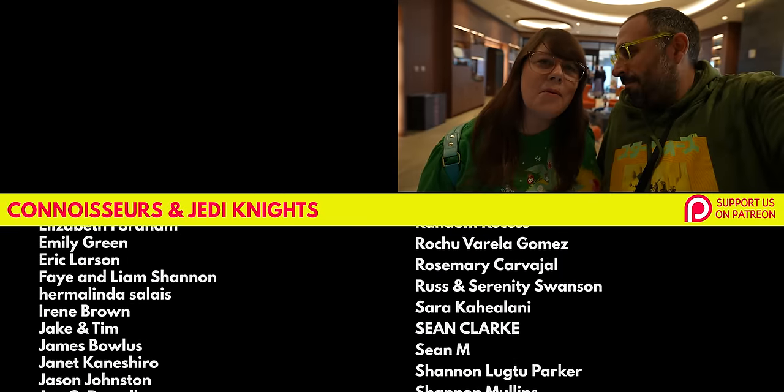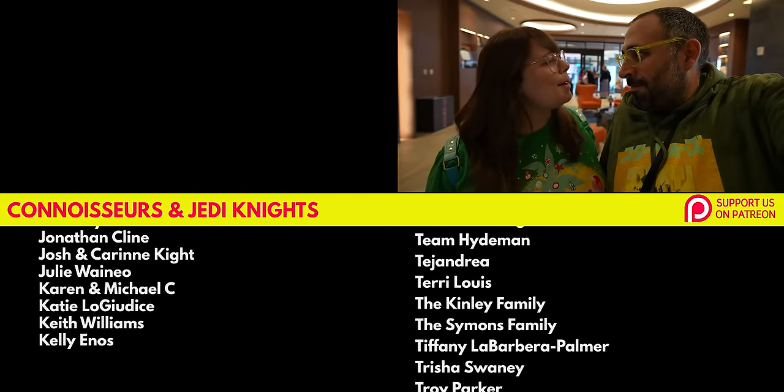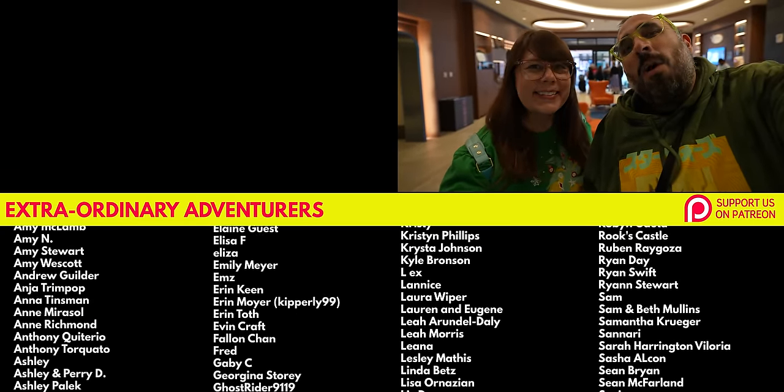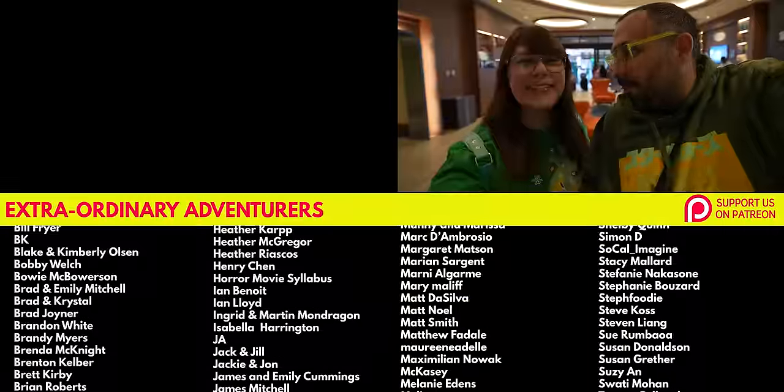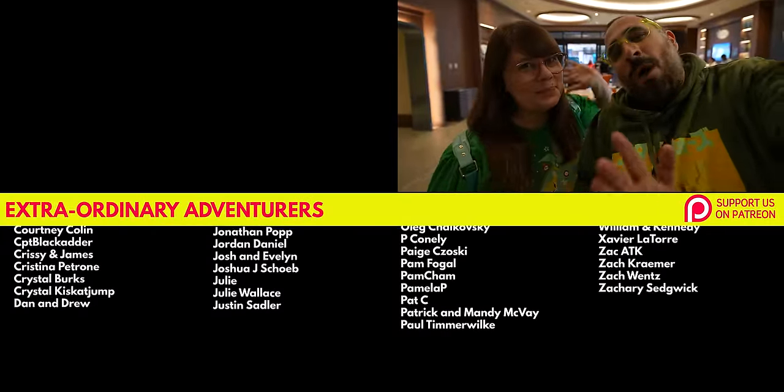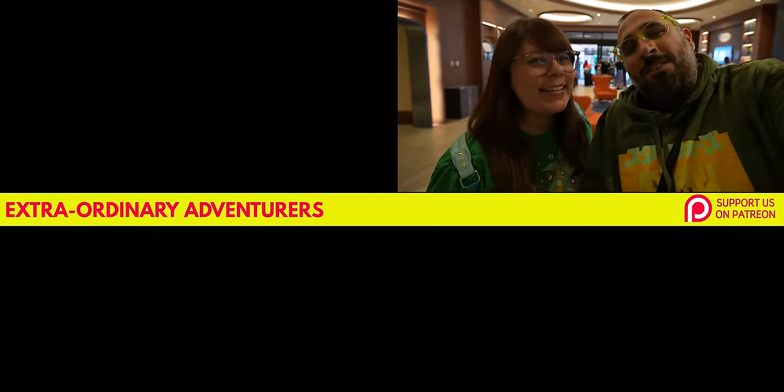I'm sad that we only had one night here, but I had a magical time. If you want to see the last time we were at Trader Sam's drinking all the drinks, that video is linked. A big thank you to our Patreons Lisa, Angela, and Michael Angelo. Thanks for watching, and we'll see you on the next adventure.